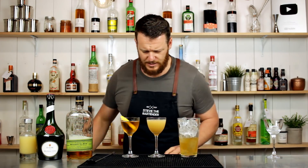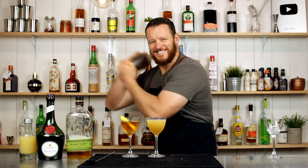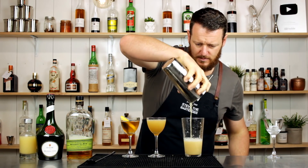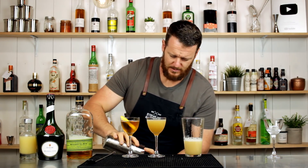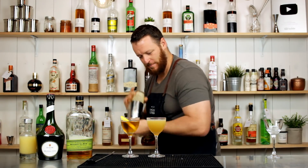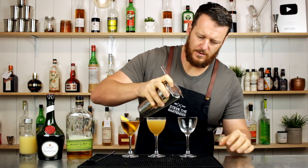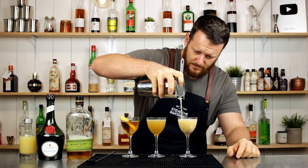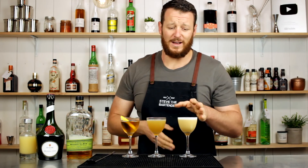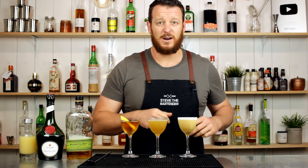And I'm going to do a reverse dry shake this time — give it a shake, then strain it before giving it a second shake without the ice. Out of the two sours, the one with egg white definitely looks a lot nicer. But there we have three variations on a Frisco: classic Frisco, Frisco Sour, and Frisco Sour with egg white.